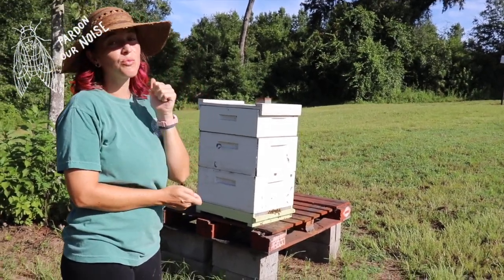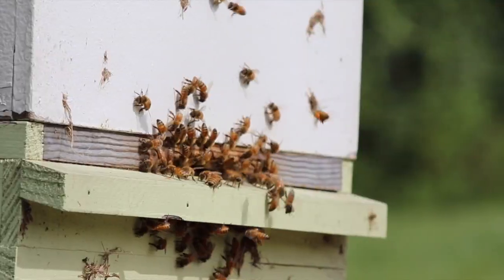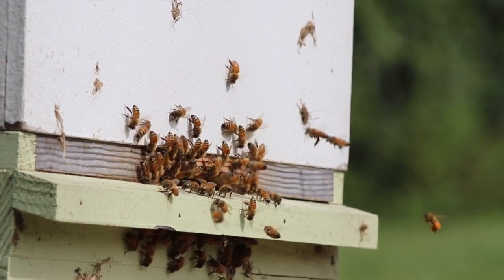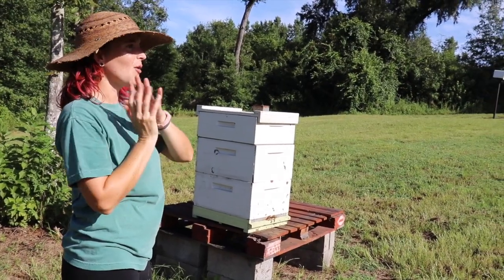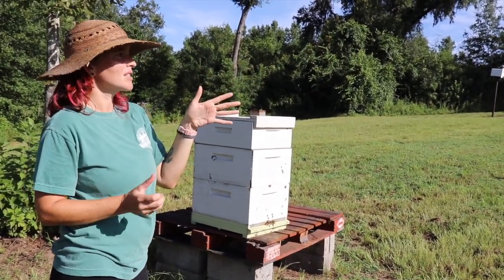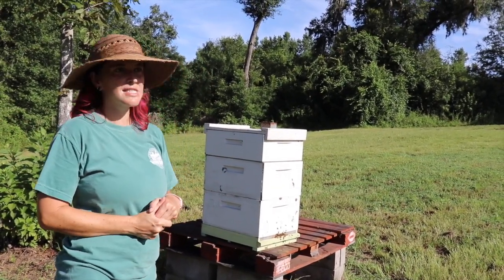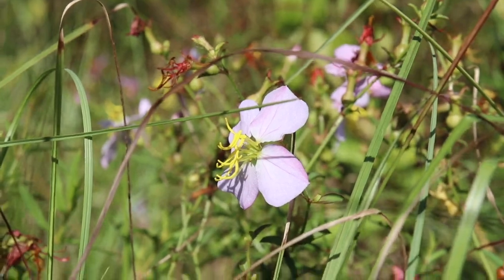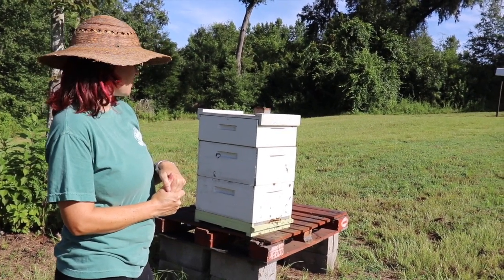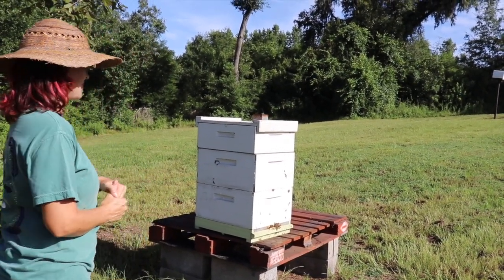These are the real workers here on the farm. We all do an important job, but the bees have one of the most important jobs of all. They help us pollinate not only these citrus trees, but a lot of the flowers and vegetables in our vegetable gardens, and the wildflowers that grow in our fields and in the forest. These bees do a lot of important work here at Green Fire Farms.